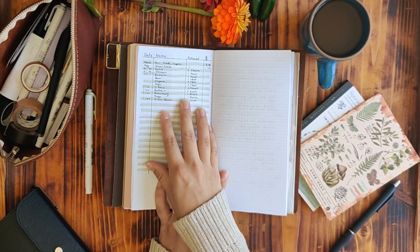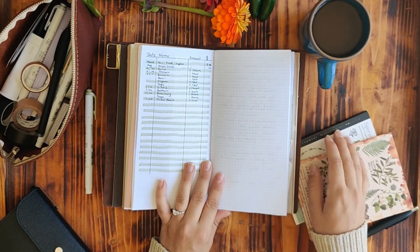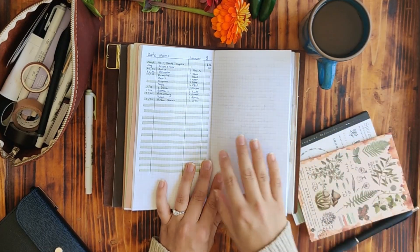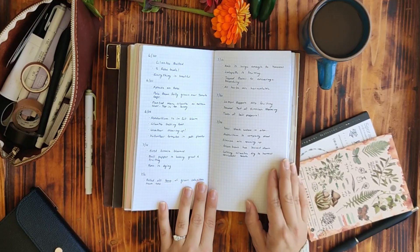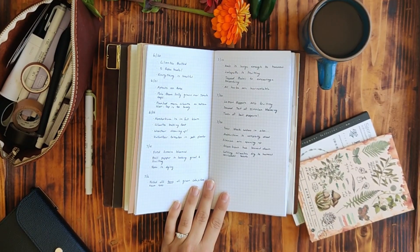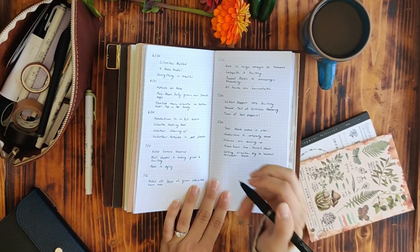I have a list of everything I've harvested, and there's more I need to add on — like these zinnias. And then I'm just doing really quick and dirty notes, which I do need to add in my note for today.